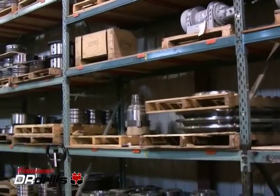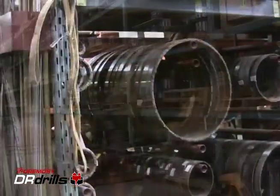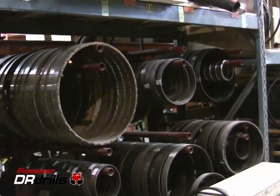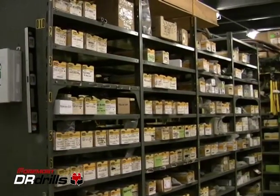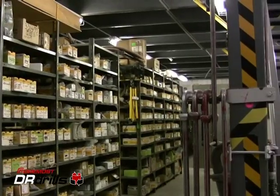For ongoing product support, Foremost maintains an extensive inventory of parts and components for all of our products. Our goal is to ensure that our customers are able to realize the full productive capabilities of their Foremost products, from start-up to after-sales service, 24 hours a day, 7 days a week, anywhere around the globe.